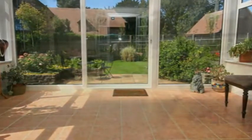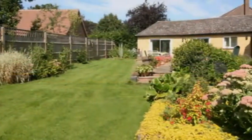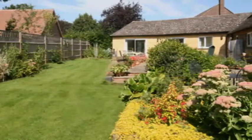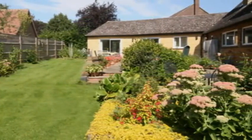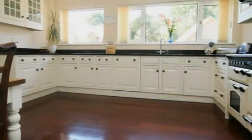Spacious and well proportioned, the conservatory offers much natural light and opens out into the impressive rear garden. Benefiting from a sunny patio area ideal for outdoor entertaining, there are pretty borders and steps leading down to a large lawn.